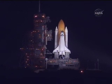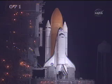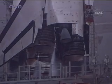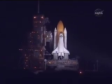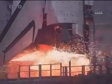T-minus 38 seconds and counting. Coming up on a go for auto sequence start at T-minus 31 seconds. CLS is go for auto sequence start. And we have a go for auto sequence start. Discovery's onboard computers have primary control of all the vehicle's critical functions. T-minus 20 seconds. T-minus 15 seconds. The sound suppression water system has been activated. CLS is go for main engine start.